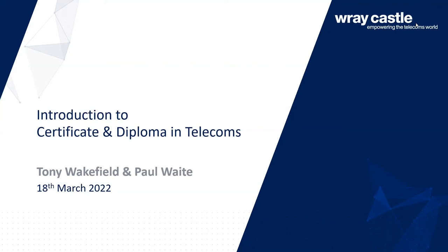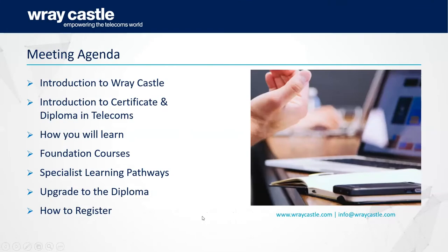Thanks for joining us and welcome to this introductory webinar looking at Raycastle's new certificate and deployment telecoms programme. Our certified training programmes combine some of our most popular online training courses to build guided learning pathways that help you demonstrate and prove your expertise and competence in your chosen field. The agenda for today: a quick Introduction to Raycastle, then Tony will give an introduction to certificate and diploma programmes, how you'll learn, the course contents including foundation courses and specialist learning paths, how to register, and finally a Q&A.